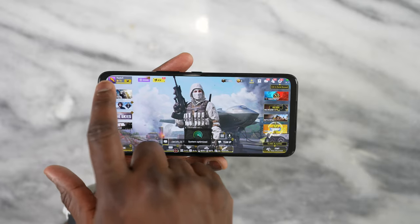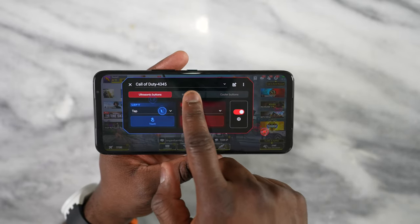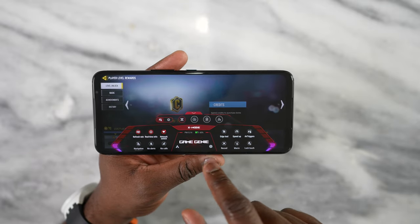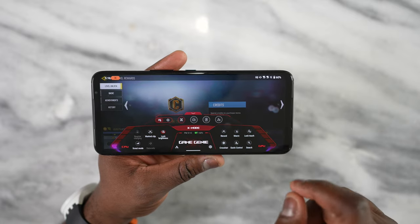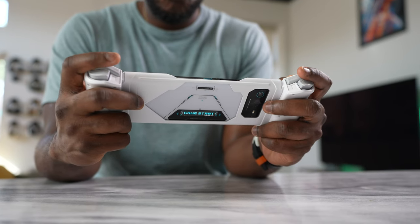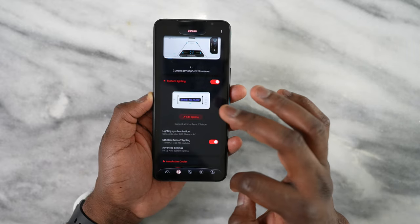To access Game Genie while playing, simply swipe from either of the air trigger corners left or right — and boom, up comes Game Genie. It turns off all your notifications and you can customize the air triggers. I have different customized air triggers for different games: one configuration for Call of Duty, one for the cooler buttons, and one for the ROG Kunai 3 gamepad.